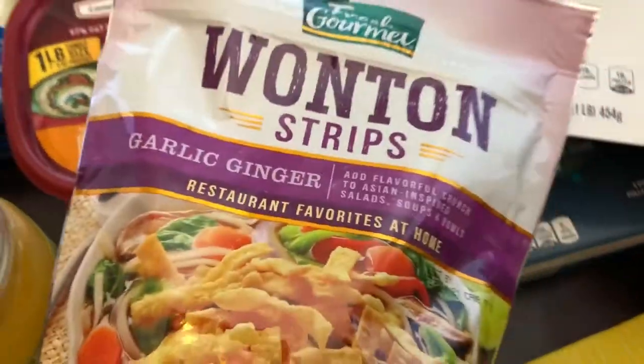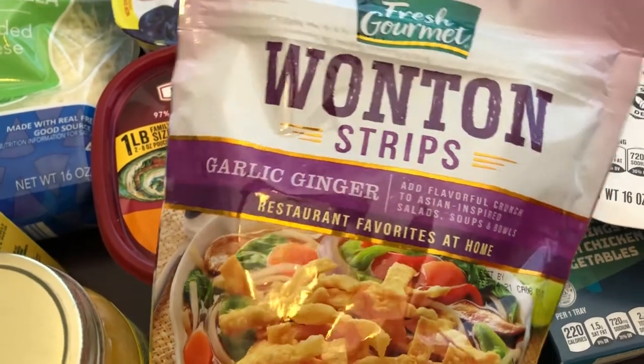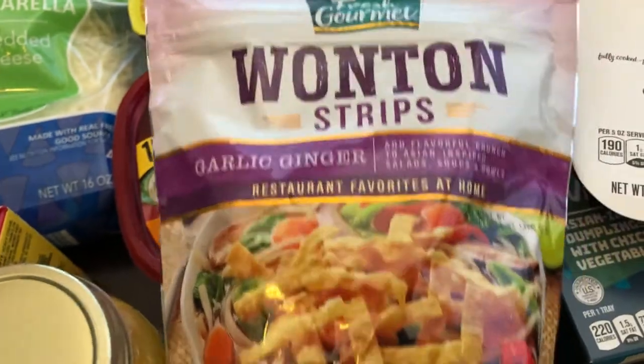I also love wonton strips — I like to add them to soups and different things, and I also just like to munch on them on their own. I've never seen the garlic ginger flavor before, so I wanted to give that a try.